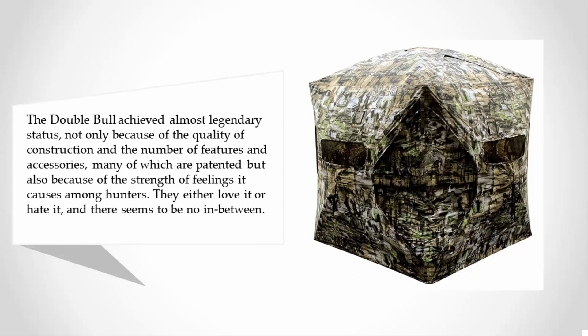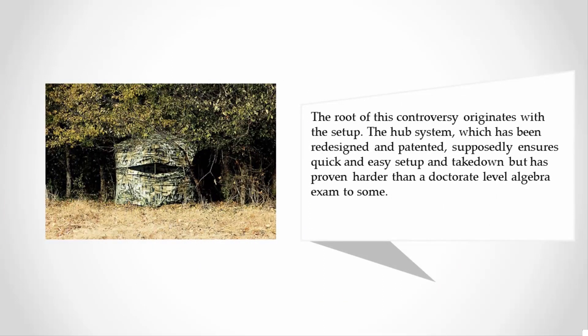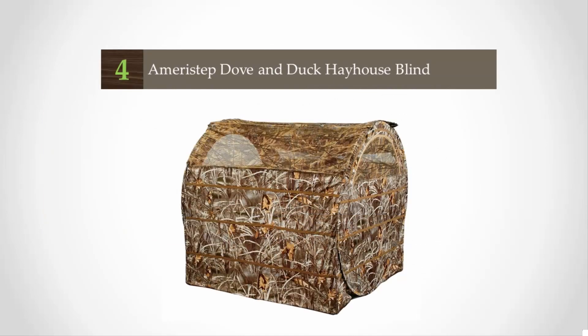They either love it or hate it and there seems to be no in between. The root of this controversy originates with the setup. The hub system, which has been redesigned and patented, supposedly ensures quick and easy setup and takedown, but has proven harder than a doctorate-level algebra exam to some.